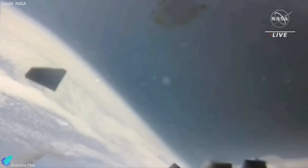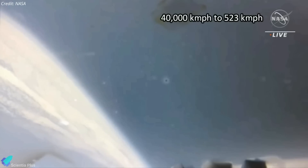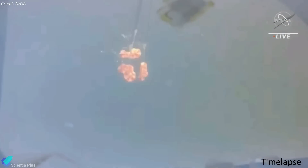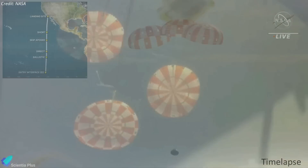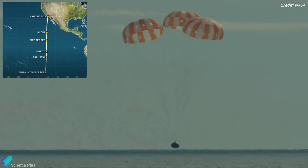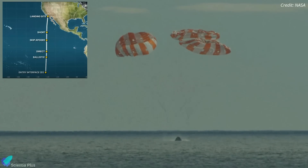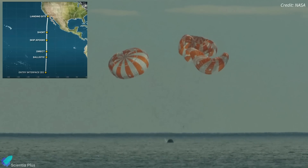Within about 20 minutes after atmospheric entry, Earth's atmosphere slowed Orion from nearly 40,000 kilometers per hour to about 523 kilometers per hour. The spacecraft then deployed its drogue parachutes followed by three main parachutes, slowing its descent to less than 32 kilometers per hour. Orion splashed down in the Pacific Ocean about 160 kilometers off the west coast of the Baja Peninsula, within 3.9 kilometers of the target.